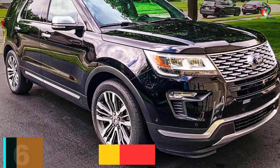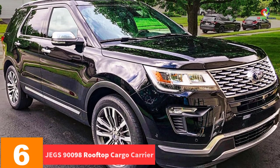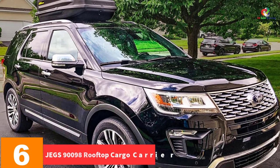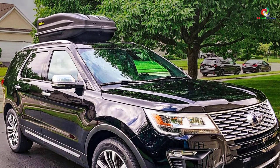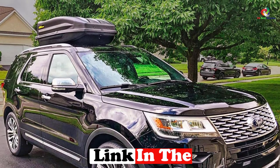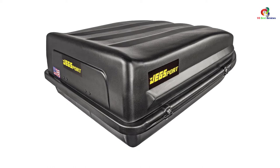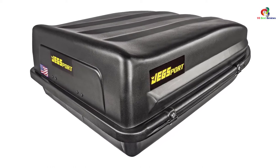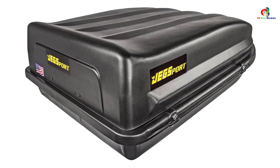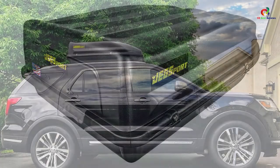At number 6, we have the JEGS 90,098 Rooftop Cargo Carrier, 18 cubic feet — waterproof, made in the USA. Most of these gears allow you to open them from only one side, but this box can be opened from all sides. It contains a set of integrated hinges that make for dual-side opening. Complementing these are four corner locking systems as well as a front latch.